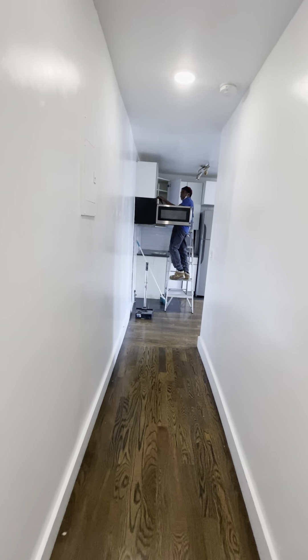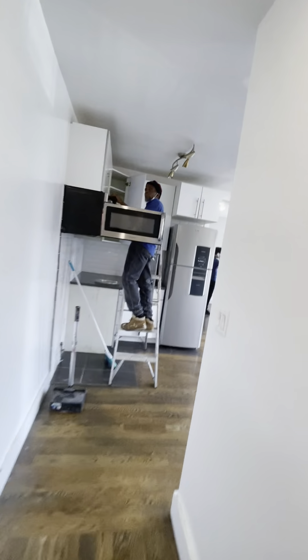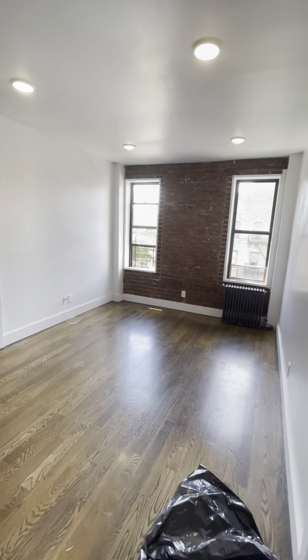Fourth floor walk-up, 1767 Bedford. Pets are allowed. Two bedroom and it's available now — apartment 21.